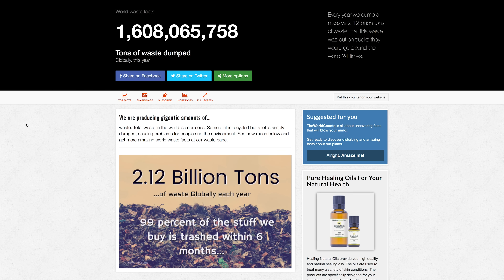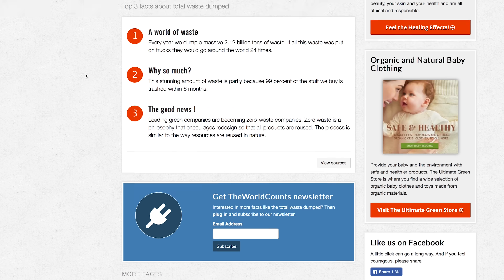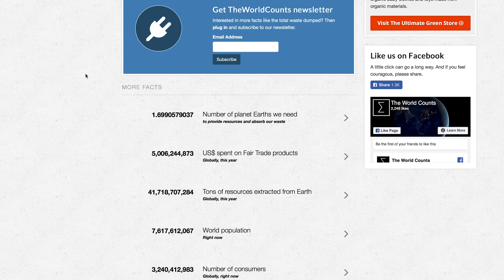You can check out the approximate amount of waste that's been produced this year at theworldcounts.com, which has all sorts of numbers about how our planet is doing and what we're doing to keep it safe.